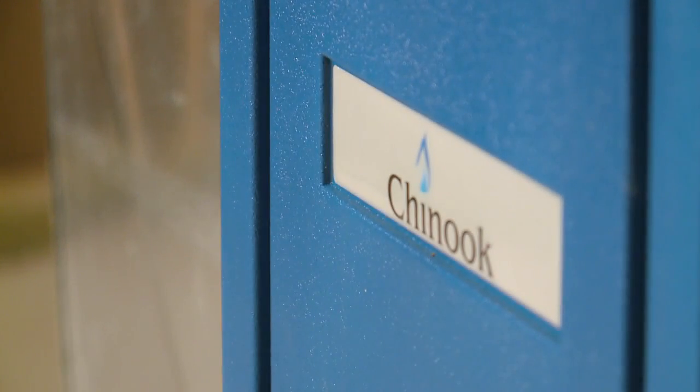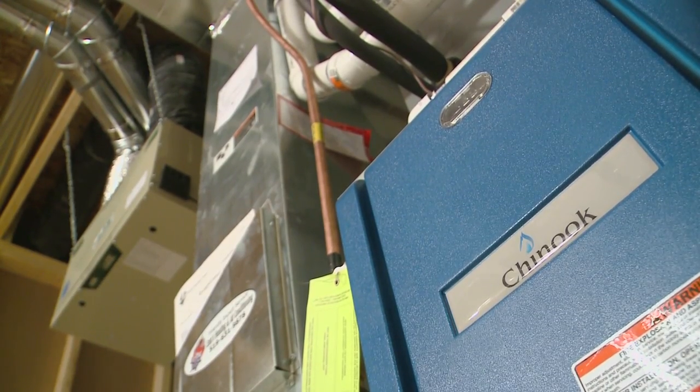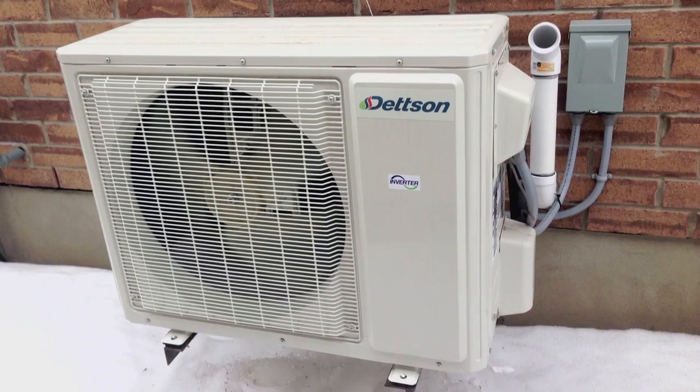The folks at Dettson call this philosophy a right-sized system. And now, many of the advances that have been made in their heating systems are starting to be featured in smaller cooling systems too.